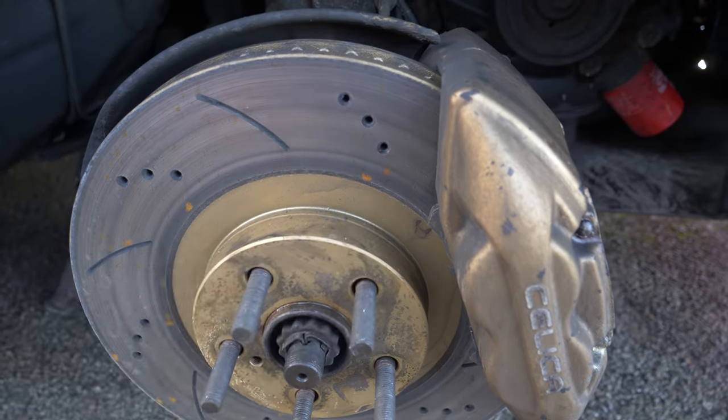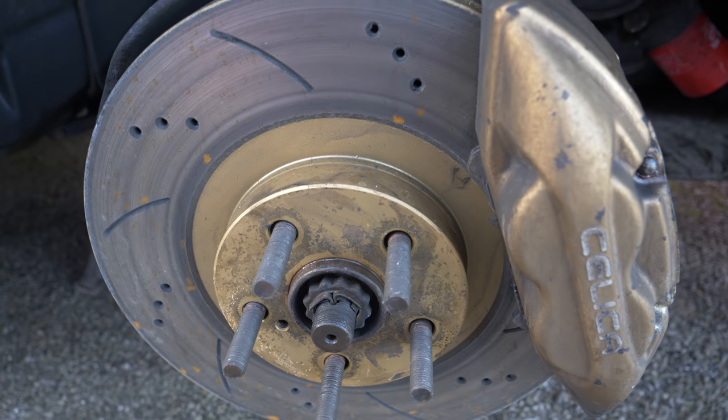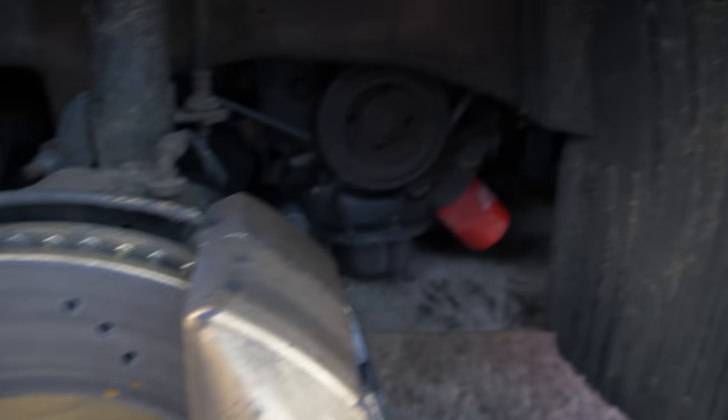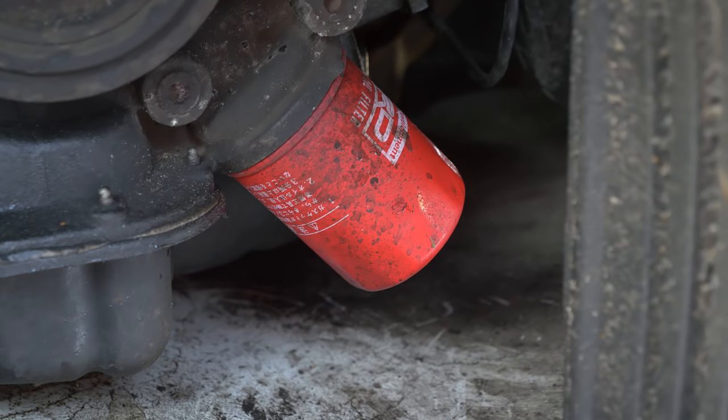One very good thing: it has new discs and pads all round, very very good ones - Carbotech or something, I think. It also had an oil change just before and they even used a TRD oil filter, which is quite cool.